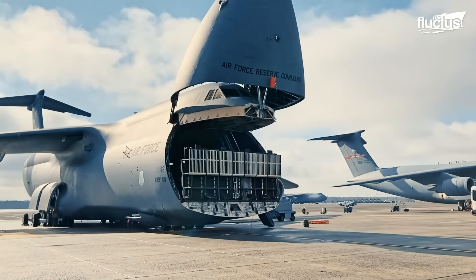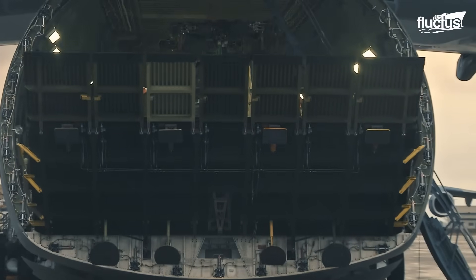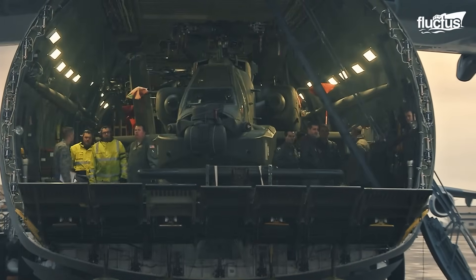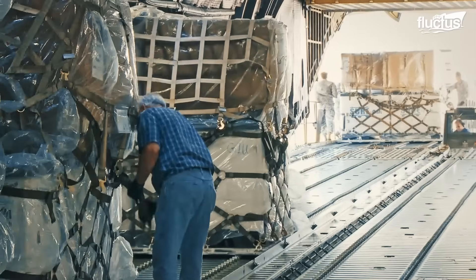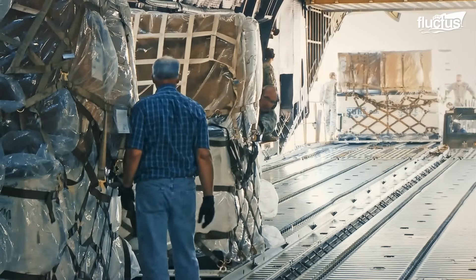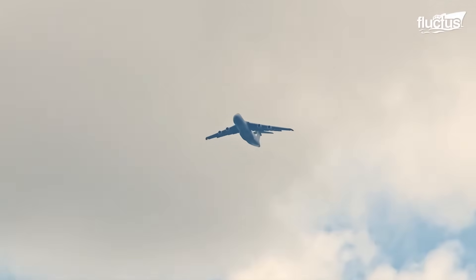The beautiful thing about this C-5M behind us is that one day it can deliver combat air power, such as Apache helicopters that it's delivering here for us today, and the next day it could be delivering humanitarian airlift around the world. One of these aircraft, or one very similar to it, about every two and a half to three minutes takes off or lands worldwide. That's a tremendous capability that we bring to our partners. We're very proud of it.